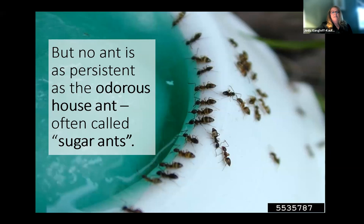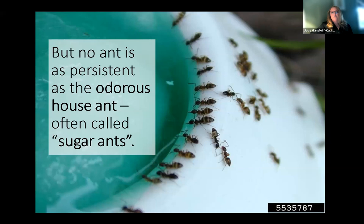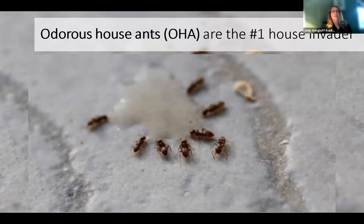I call them sugar ants because they will forage for sugar at any time of the year. You can see these ants line up and drink till their bellies are really full, and then they take that sugar liquid back to the nest and feed the rest of the colony — the larvae and the queen. The odorous house ants are actually the number one house invader in America. They are present from New York to California, from Canada to Mexico, and they're the one ant that people always see.